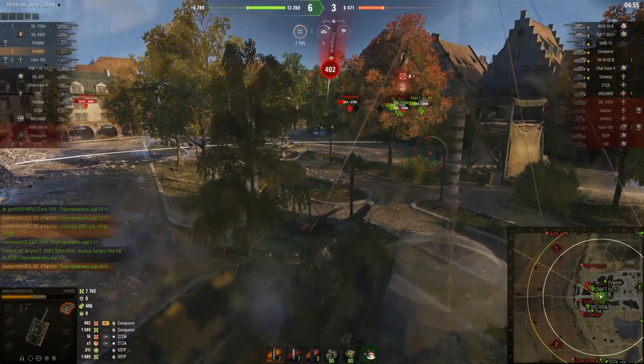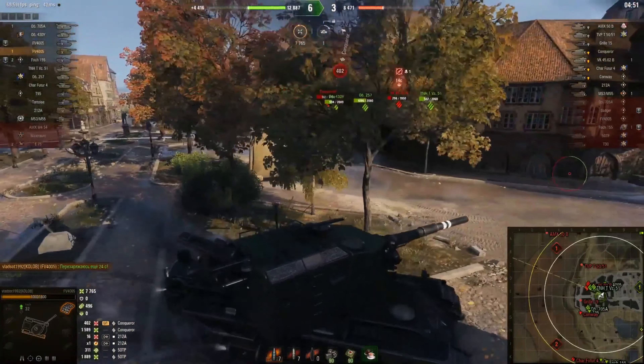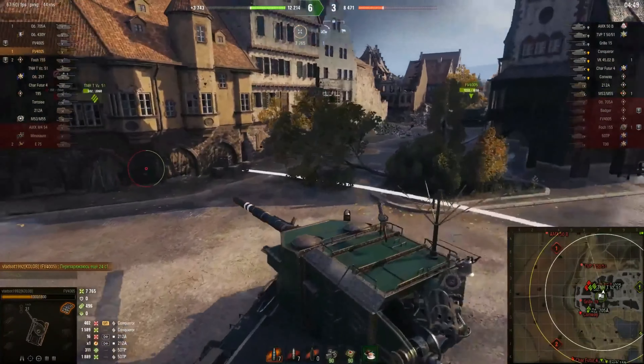Four — long reload time; five — long aim time and a small view range; six — limited turret rotation; and very low reversing speed.